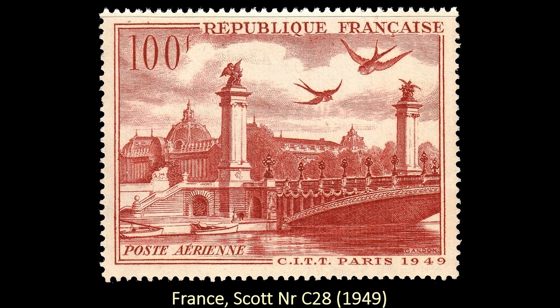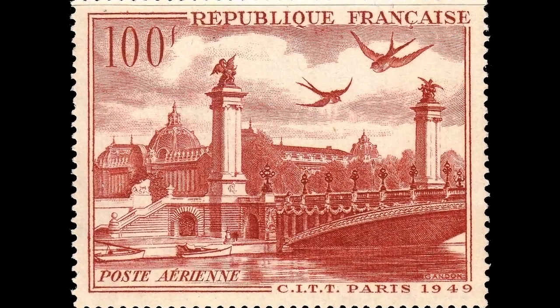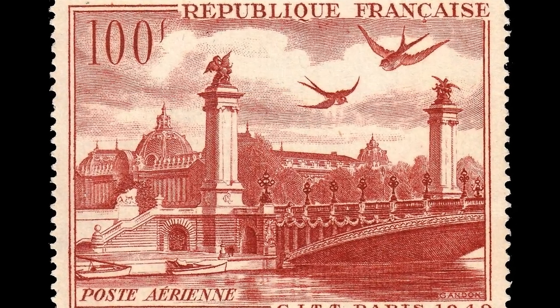Next we have the first of three from France, all engraved by Pierre Gandon. This one depicts the Alexander the Third Bridge and Petit Palais in Paris.